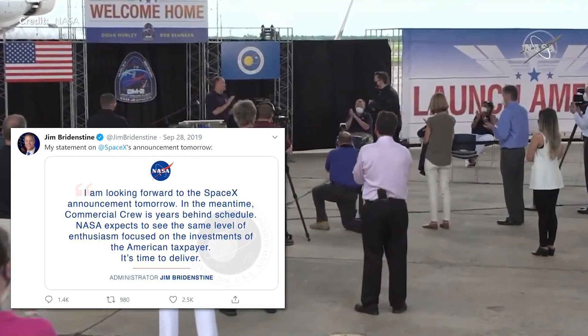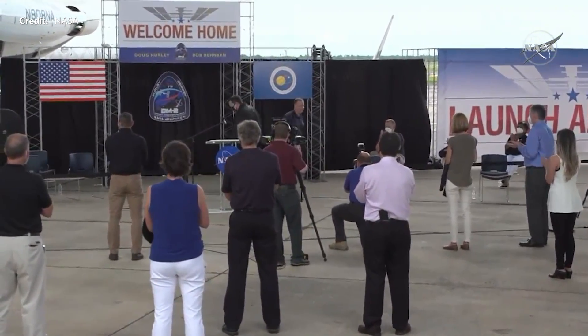NASA Administrator Jim Bridenstine shared excited words of thanks to all involved and highlighted what NASA and its commercial partners can achieve together. There was an impassioned appeal to Congress to look at what NASA can do right now, as the House and Senate considered the biggest budget request in NASA's history. Jim introduced Elon with a brief mention of that well-known tweet where he said 'it's time to deliver' and how Elon responded magnificently and delivered beyond what any of them had expected. Elon described the day's events as heralding a new age of space exploration.